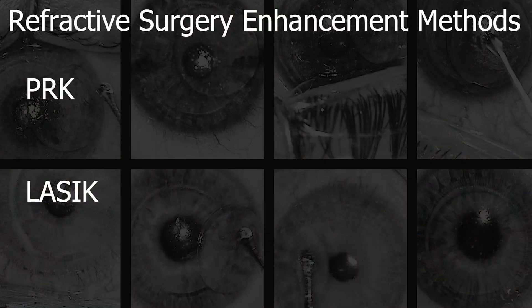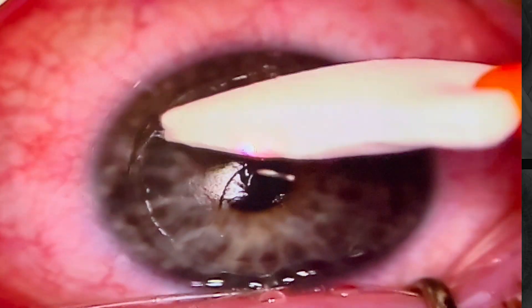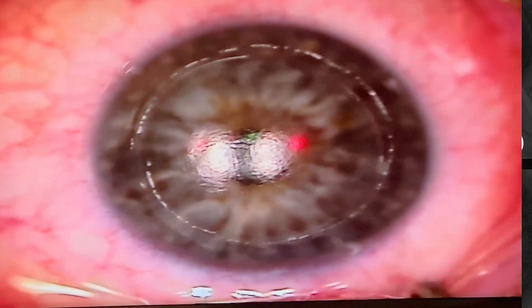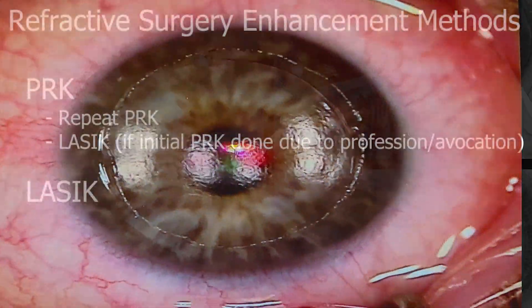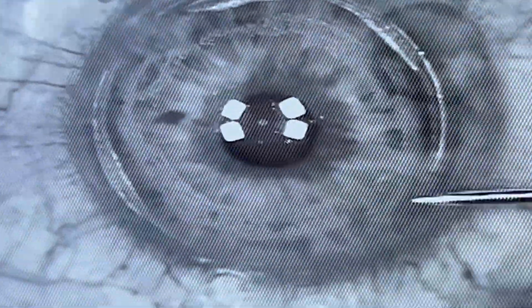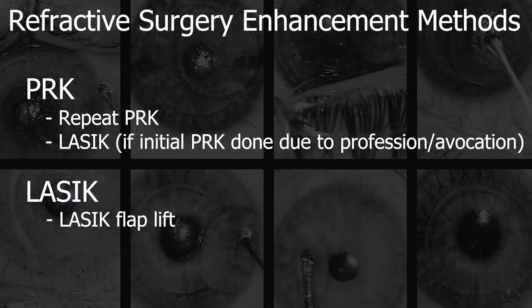A patient who has undergone PRK and has adequate residual stromal bed can undergo a PRK enhancement. A patient who has had LASIK can undergo a LASIK enhancement where the flap is lifted and an enhancement ablation is performed. Or, these patients can also undergo a PRK enhancement.